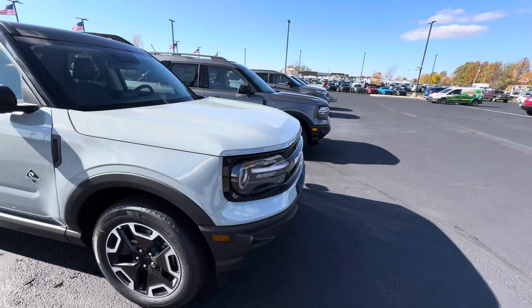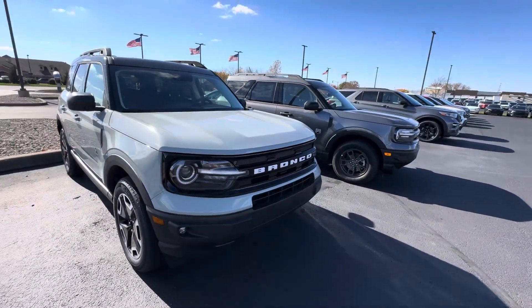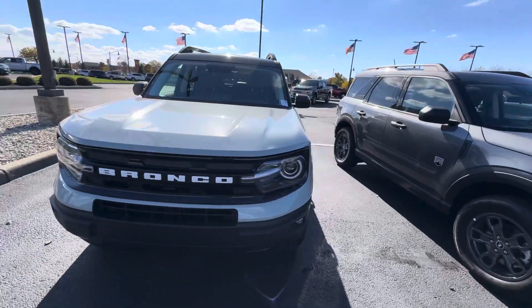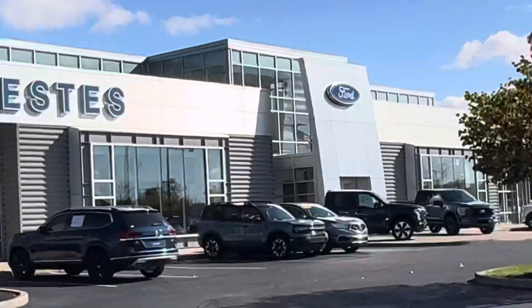If you have any questions about this Bronco or would like to take it on a test drive, please feel free to give me a call. My direct line is 317-858-6938, and again, this is Zach over here at Bill Estes Ford.